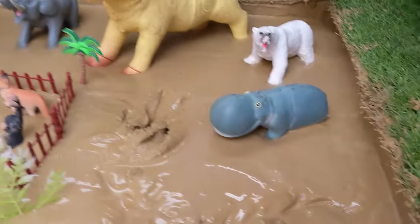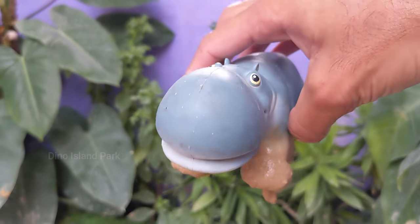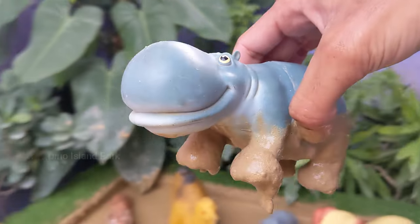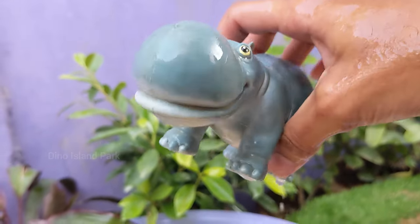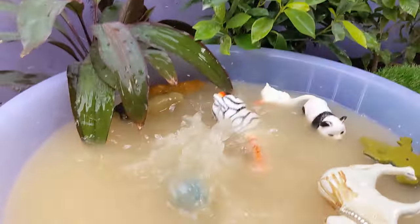And next in line, the mighty hippopotamus. Despite their large size, hippos are surprisingly agile and can run at speeds of up to 30 km per hour on land. Hippos are social animals and live in groups, known as pods or bloats, consisting of up to 30 individuals.